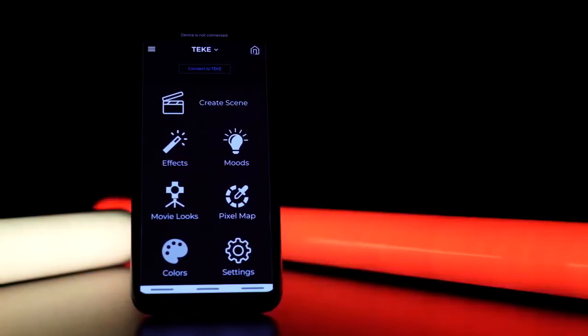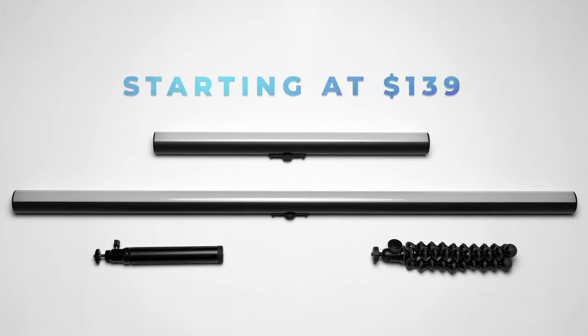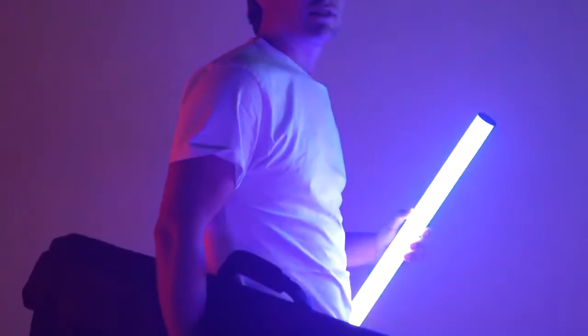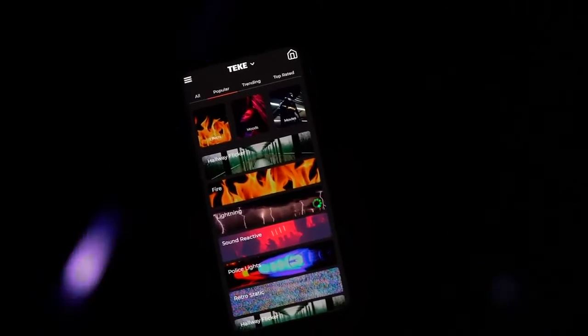Tiki brings DMX lighting technology used on big budget films, TV and commercials to the palm of your hand at a fraction of the price. Imagine a powerful wireless lighting system that's sleek, durable, weather resistant and packed with animated effects, moods and movie looks.